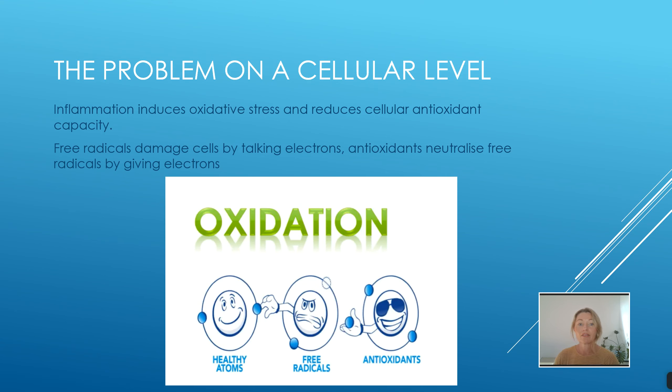The problem on a cellular level is that inflammation actually induces oxidative stress and reduces the antioxidant capacity. Inflammation brings about free radicals, and these free radicals will actually want to steal electrons from our healthy atoms. A healthy atom has two electrons; the free radical only has one but wants the second, and it will take it from the healthy atom — and this causes problems: disease, pain, etc.